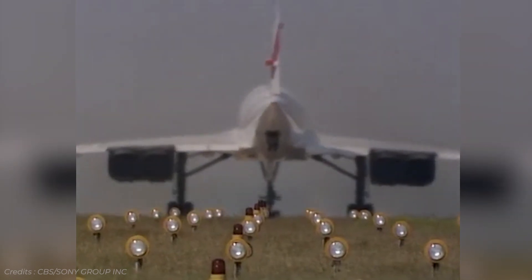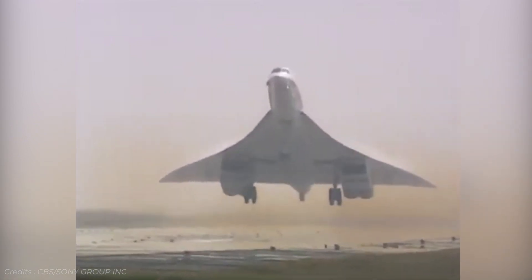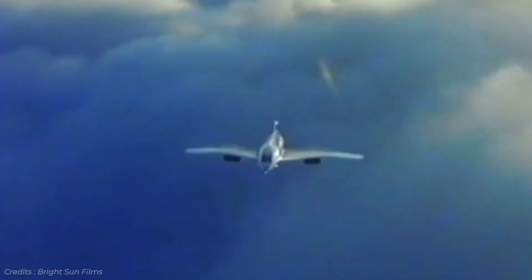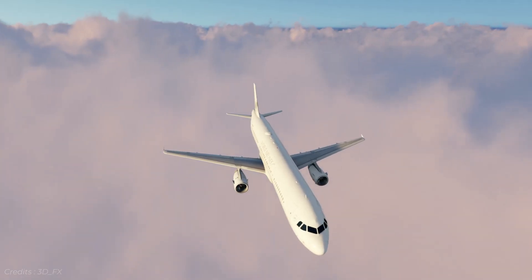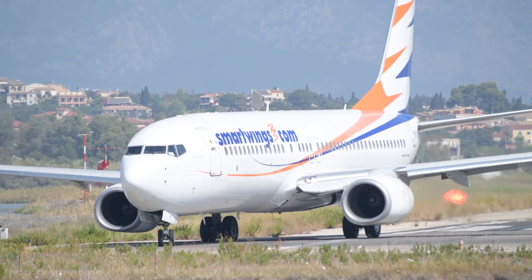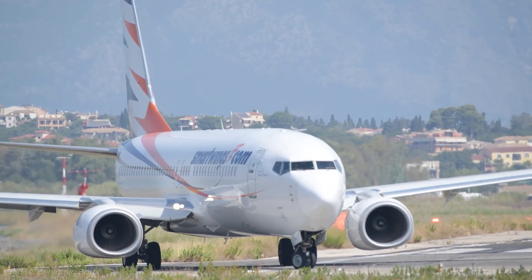Many factors set Concorde aside from other aircraft in the sky. Ignoring its sheer speed and prestigious clientele, its distinct shape was arguably the most eye-catching and recognizable thing to set it apart from other fleets around the world. Commercial aircraft largely conform to the formulaic design of two wings in the middle, two at the back, and the cabin down the middle — a tried and tested layout that has proven to be efficient, familiar, and safe.